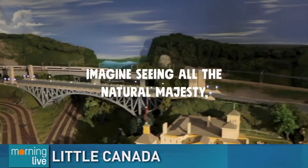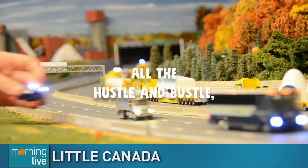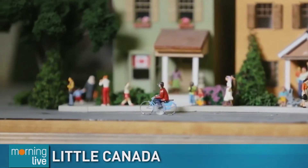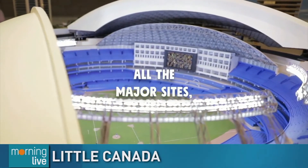A miniature replica of Canada is set to open in Toronto this year. With many travel plans out the window, Little Canada may be our best opportunity to visit other parts of the country. Jean-Louis Brennachmeyer joins us this morning with a sneak peek at Little Canada.